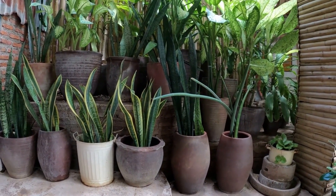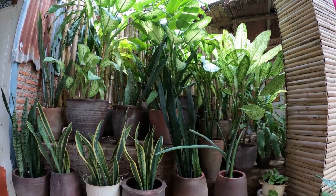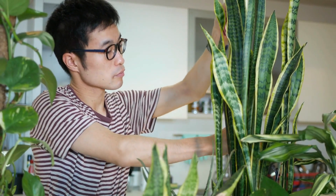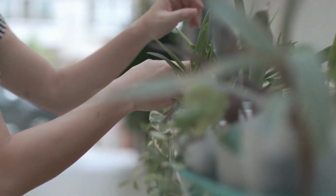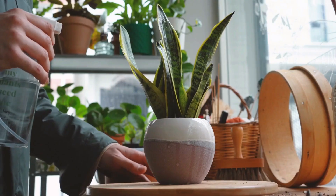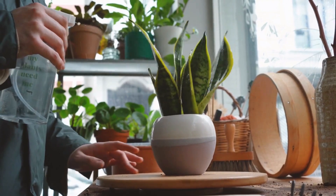This beautiful houseplant, often known as a snake plant or mother-in-law's tongue, has remarkable sword-shaped leaves that provide height and foliage as well as simply brighten any room. This hardy indoor plant requires very little maintenance and can thrive in practically any environment, including low light. Water it when the soil feels dry to the touch.